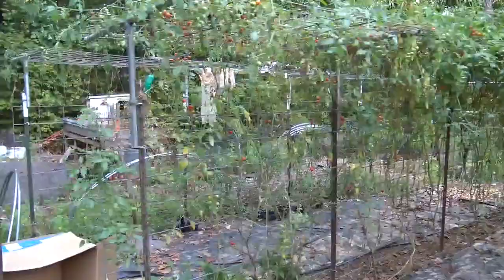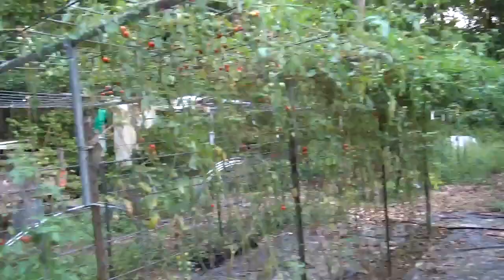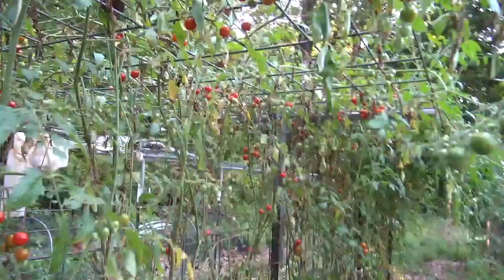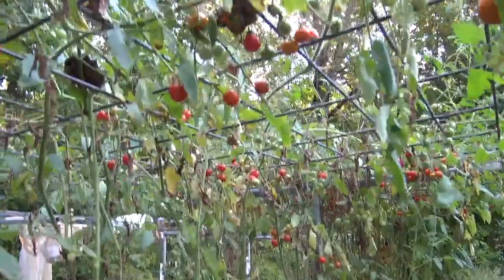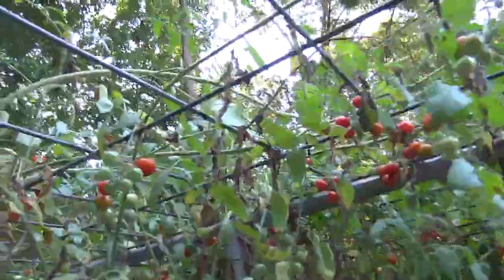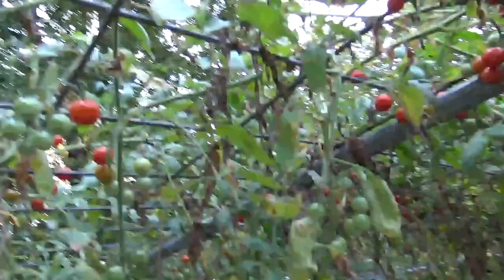Then we come to our row of super sweet cherry tomatoes. And as you can see, they're producing really, really heavy. So we eat them like popcorn, actually. They're just really good. They're sweet, just about the right size — bite size. And so as I walk through here, I'll be grabbing them and popping them in my mouth, enjoying their fresh flavor.